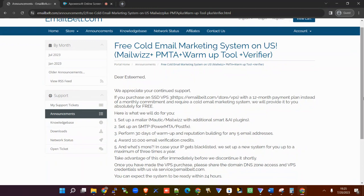So what is happening here? Email Belts have introduced a game changer plan and they have made an announcement that I feel you would be interested in. You're going to get a free cold email marketing system which you can use to do 10,000 emails per day.